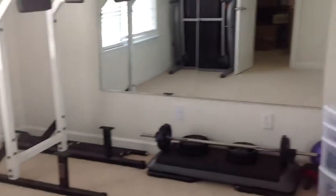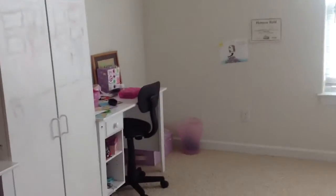Here we are upstairs. Here is the first bedroom on the right when you come up the stairs. It's currently being used as a workout room. Very large closet. And here is another bedroom — another huge room with another big closet. This is the laundry room, but you'll see it connects in a minute. Full bathroom, tile floor.